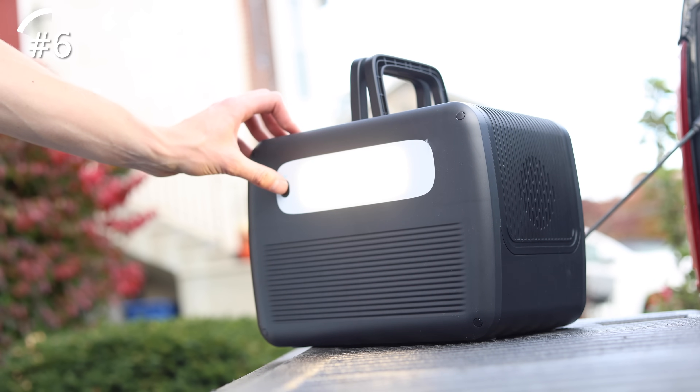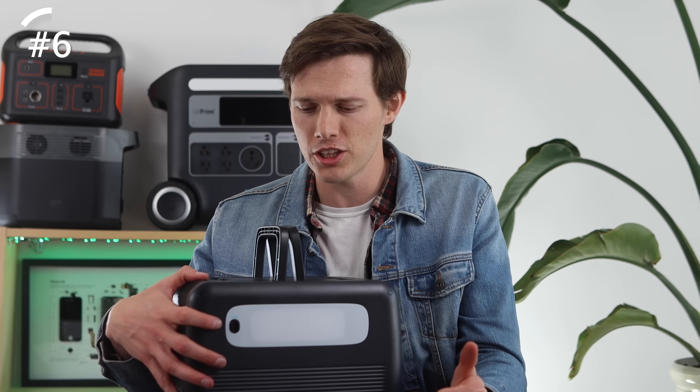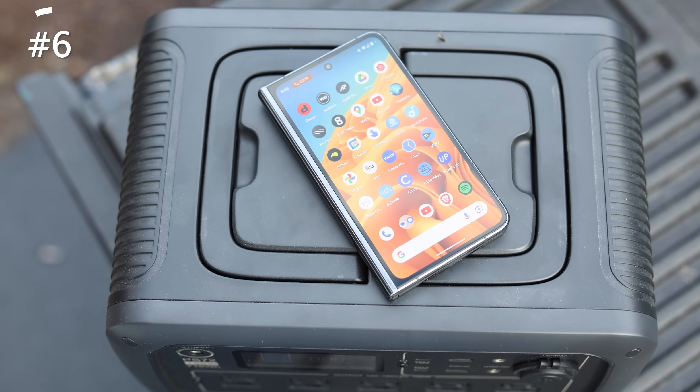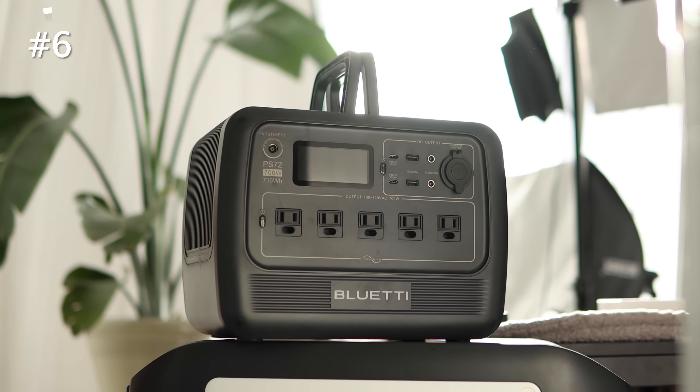There are some downsides with this. The big one for me is that it is really loud when you charge it — it has a big fan that is just super loud. But giving this a label, I would say the Bluetti PS72 is my pick for the best on a budget. It's great for car camping, great for a day on the boat if you just want to plug a lot of things in, and it's also great as just an emergency backup.